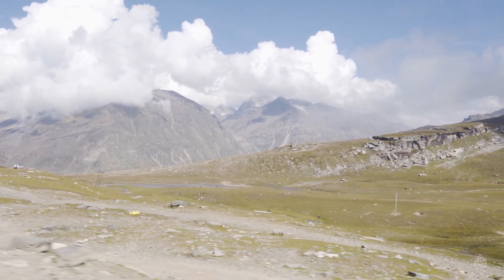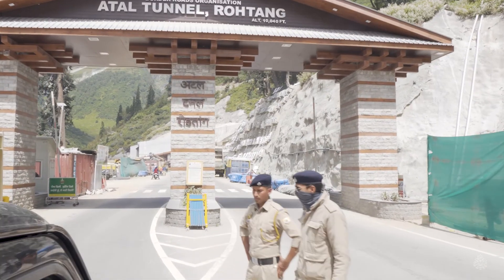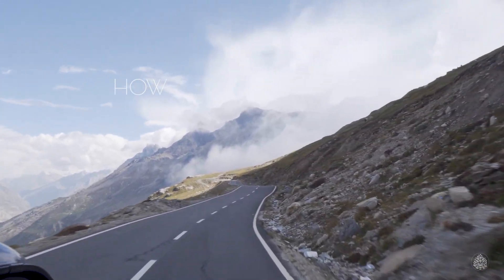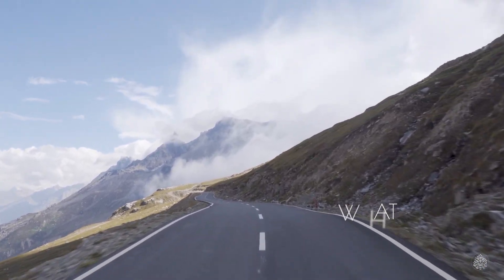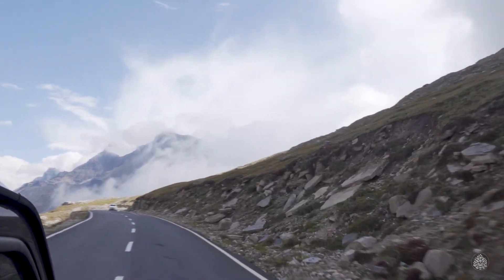Rohtang Pass is awesome and reaching here is an equally amazing experience. Today we are going to answer all your questions about this high mountain pass — where it's located, why it's so famous, how to reach here from Manali, how's the drive, and most importantly how to get the permit to reach here. After watching this video, you will get a fair idea of this place and can plan your trip accordingly.